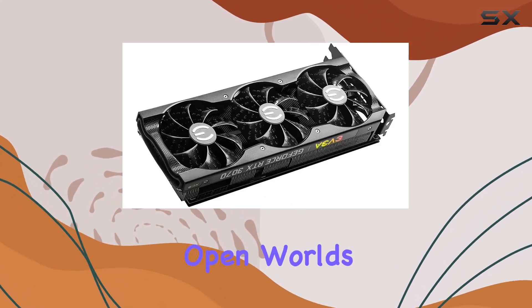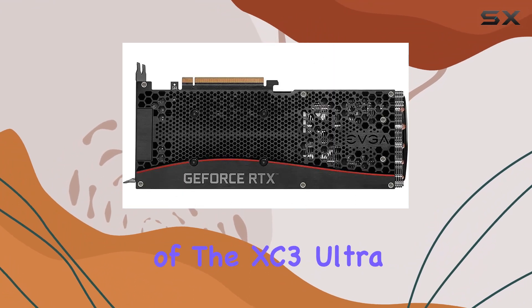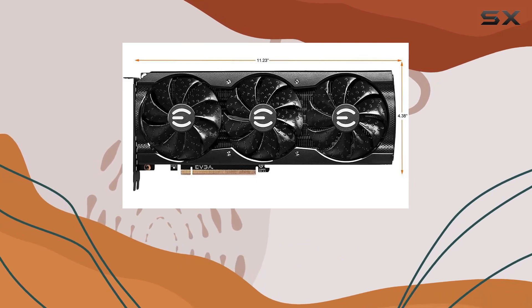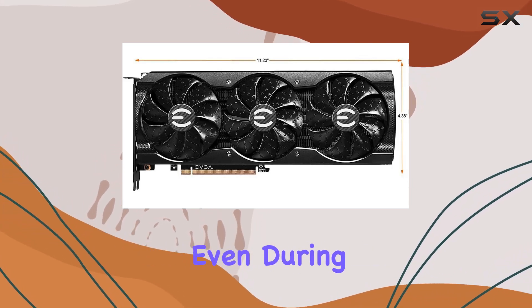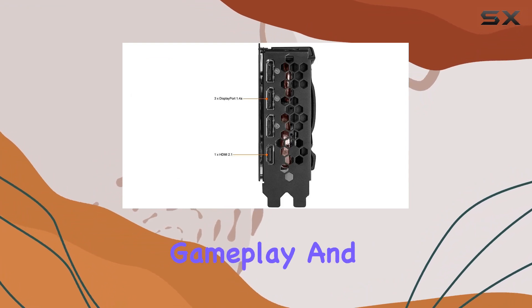Whether you're exploring vast open worlds or engaging in intense multiplayer battles, one standout feature of the XC3 Ultra Gaming is its ICX3 cooling system, which ensures optimal thermal performance even during the most demanding gaming sessions. Say goodbye to overheating and hello to uninterrupted gameplay.